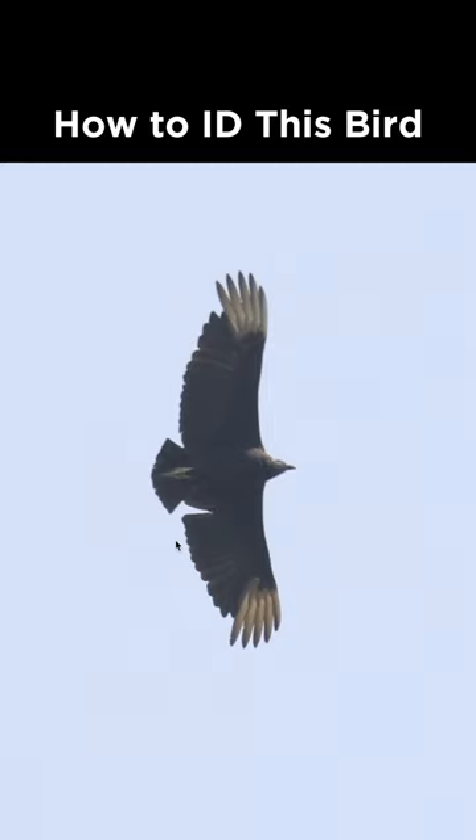How do I identify this bird from Pennsylvania during May? This looks like a pretty large bird that's soaring, and we can first notice that the tail is very short.